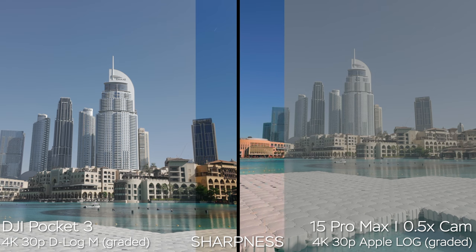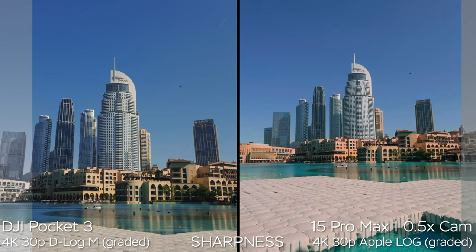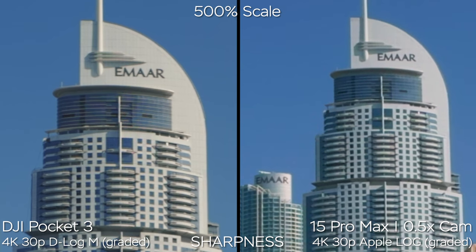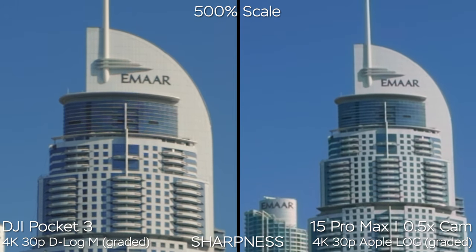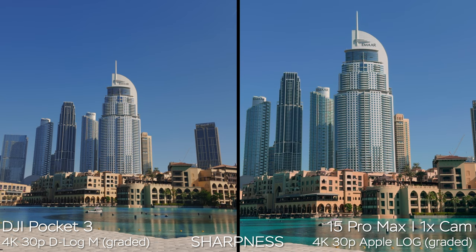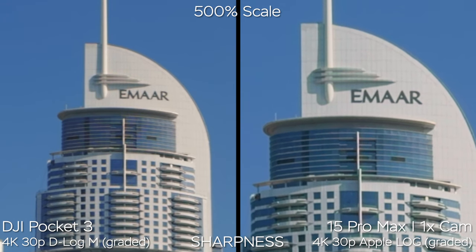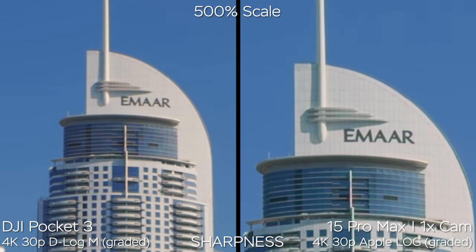Now testing D-Log M on the DJI Pocket 3 and Apple Log on the iPhone 15 Pro Max. Both images are pretty flat, but D-Log M is not the flattest profile on DJI cameras — it's just the only log option on the Pocket 3. The 0.5x camera on the iPhone looks a bit worse than on the DJI in log. Importantly, there's no additional over-sharpening applied to D-Log M or Apple Log footage, which is great for editing. The 1x camera on the iPhone has better detail levels, but slight moiré and aliasing — the same applies to the DJI Pocket 3. They both have slight issues with moiré and aliasing.